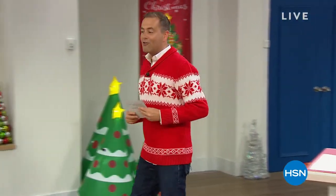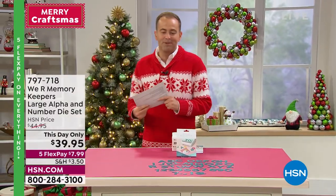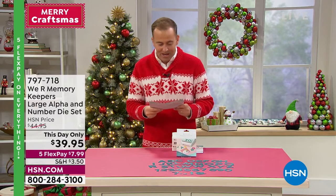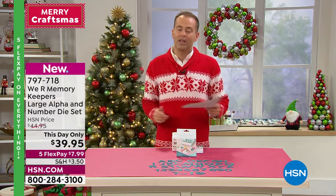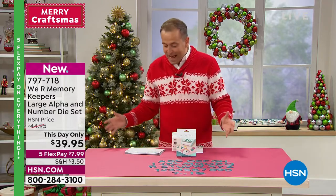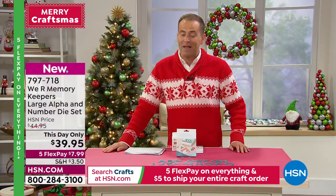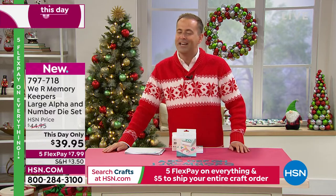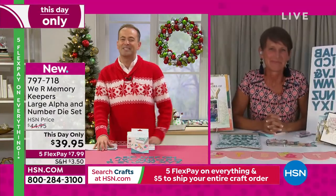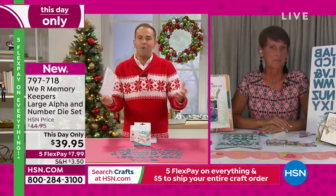We've got a wonderful finale hour for our crafting event — a little bit of everything. Sarah Davies will be joining us in a short while with a special Crafters Companion set. But we want to start out with We Are Memory Keepers, one of the biggest name brands in the industry and one of our favorites here on HSN. This is the large alpha and number dice set, on a this-day-only price. Our special guest, crafting guru Tiffany — Totally Tiffany Spaulding — joins us live.